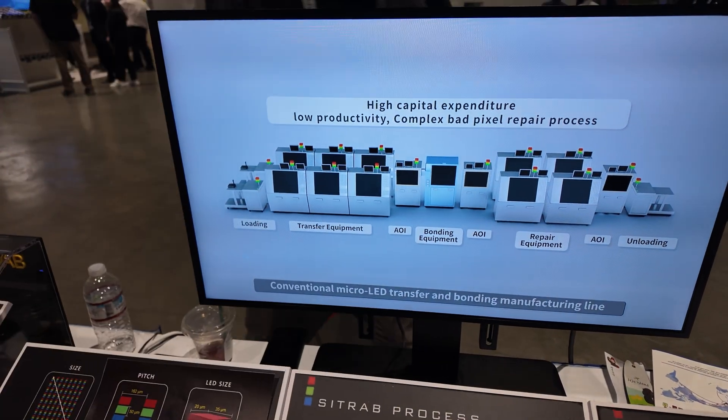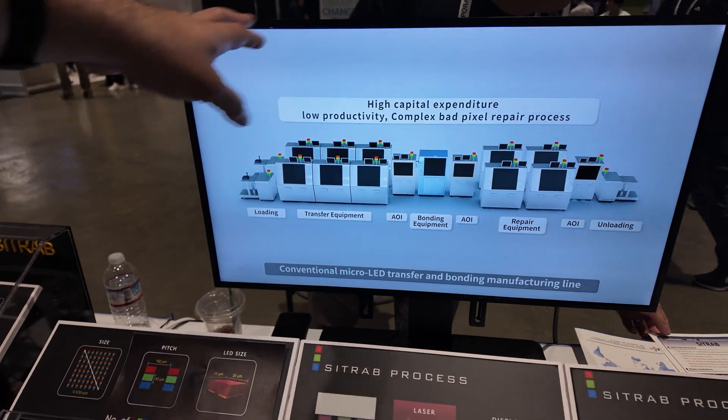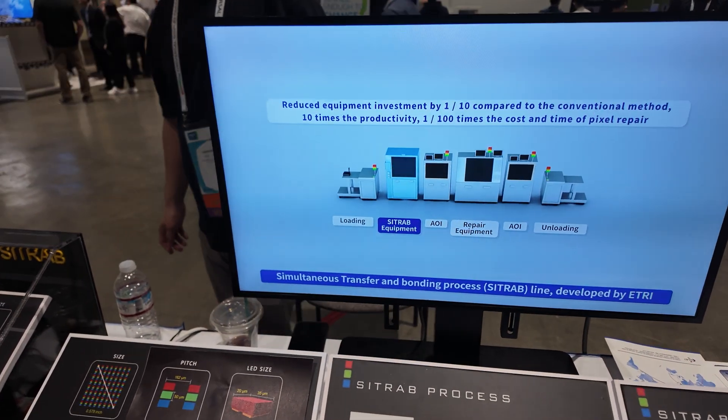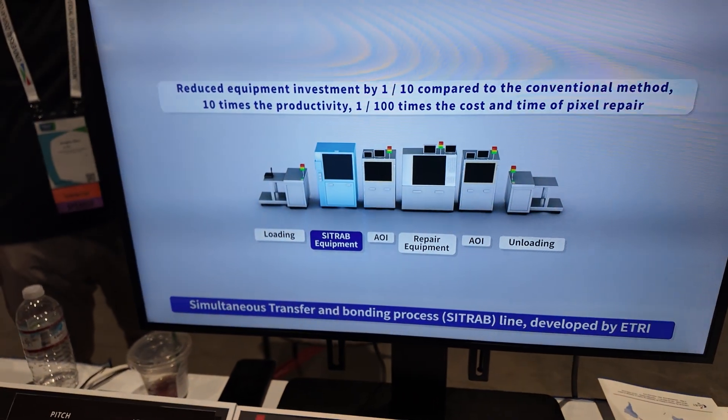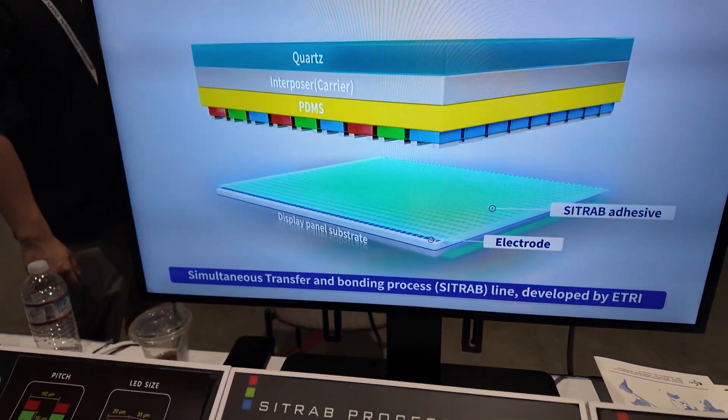The machine simplifies the process — instead of having all these steps, you have just fewer. That saves money — maybe ten times cheaper.